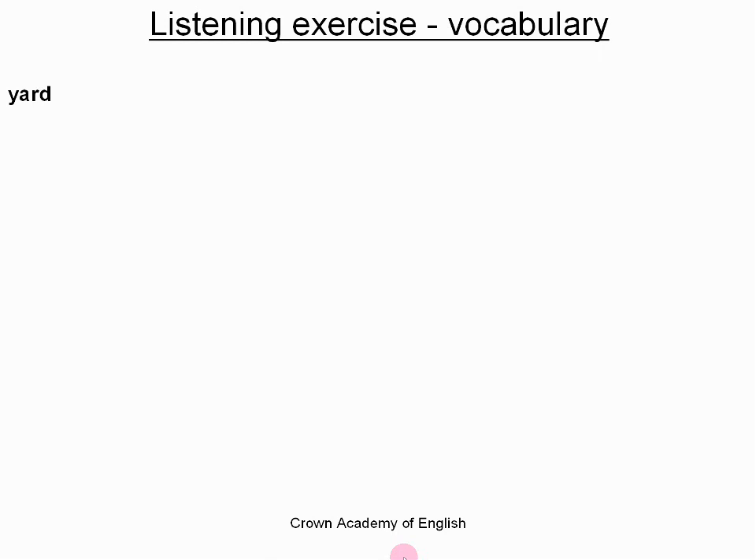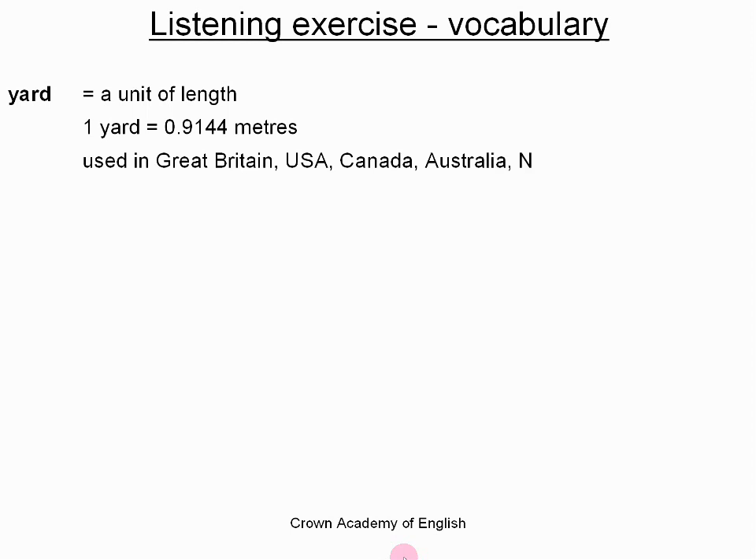And the last word is yard. This is a unit of length — a measure of length or distance. The conversion is: one yard is equal to 0.9144 meters. And this unit of length is used in these countries: Great Britain, the USA, Canada, Australia, New Zealand, South Africa, and quite a few others as well.